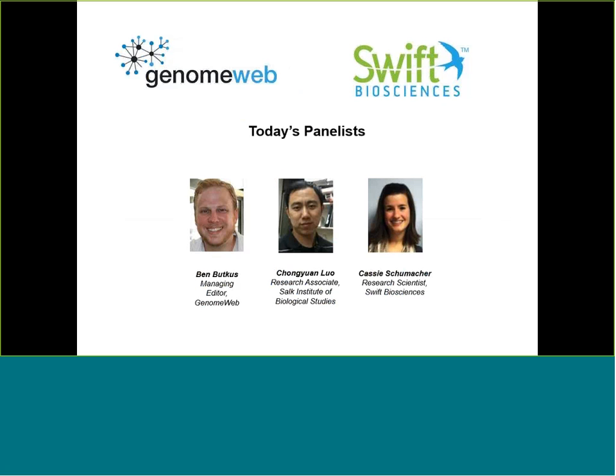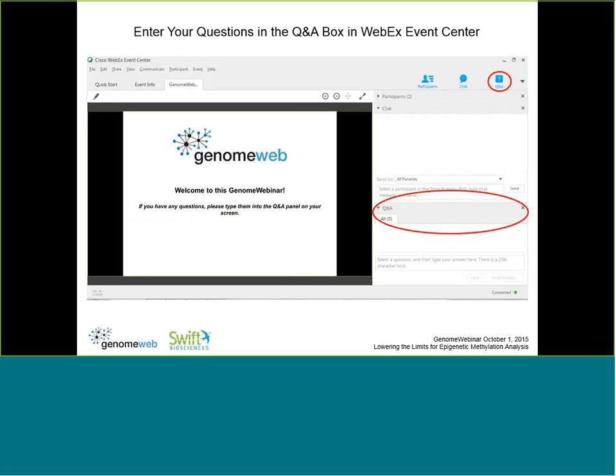Research Scientist at Swift Biosciences, and Chong Yan Lo, Research Associate at the Salk Institute of Biological Studies. You may type in a question at any time during the webinar through the control panel on the right side of your screen. Click on the Q&A box in the upper right side of the control panel; when you click on Send To, please select All Panelists. We will ask the panelists questions after the presentations have concluded.